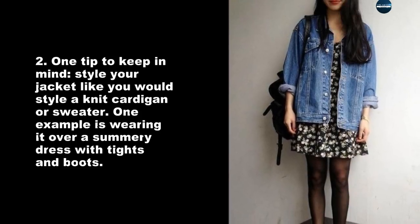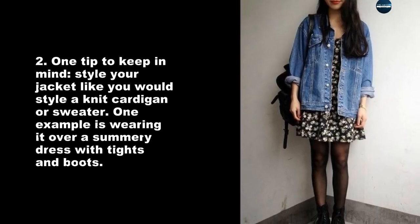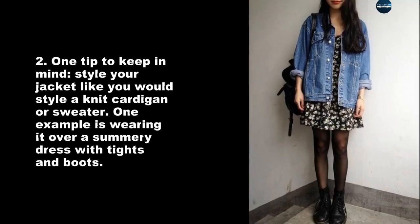One tip to keep in mind: style your jacket like you would style a knit cardigan or sweater. One example is wearing it over a summery dress with tights and boots.